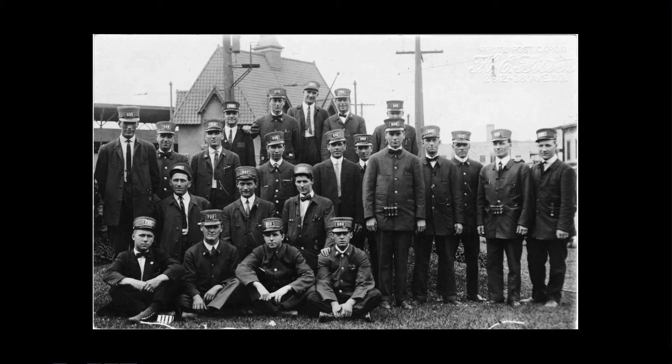Contrast that to about 1912 or 1913. This is outside of Nicollet Station, and here you can see they are much more uniformly dressed. They've got the big hat badges that had the numbers on. These hat badges were used from about 1905 to 1917.